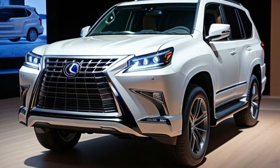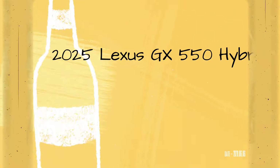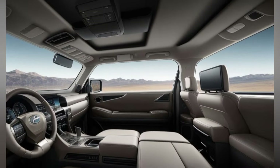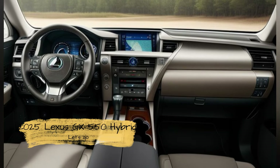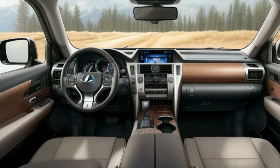The rear of the GX550 Hybrid has been refreshed with new LED taillights and a redesigned tailgate, giving it a contemporary and refined appearance. The hybrid model also features unique badging and exclusive alloy wheel designs, setting it apart from its non-hybrid counterparts.